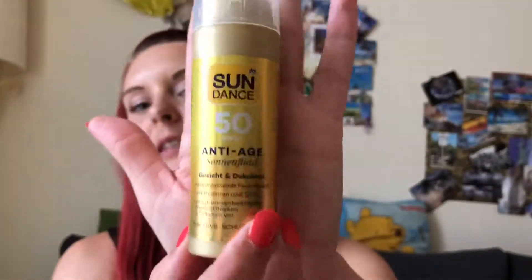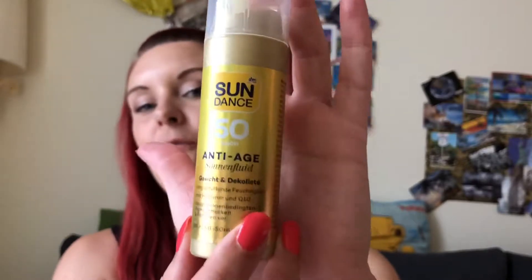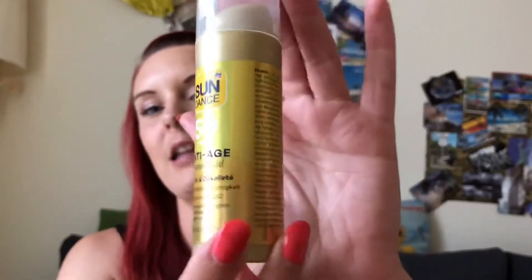Also, once again, my SPF for my face — it's an anti-age SPF 50. I use it every day now because the sun is just so aggressive. I do live in the mountains, and the higher you get, the more aggressive the sun will be. And we've also been on vacation in Italy for a week, so it has been really, really helpful and I don't want to miss it anymore.